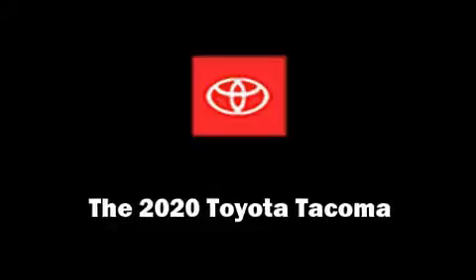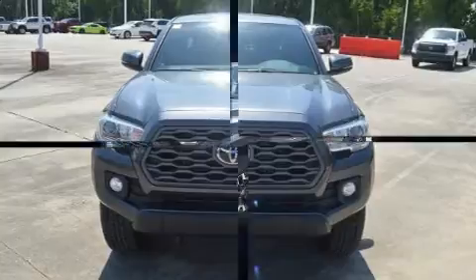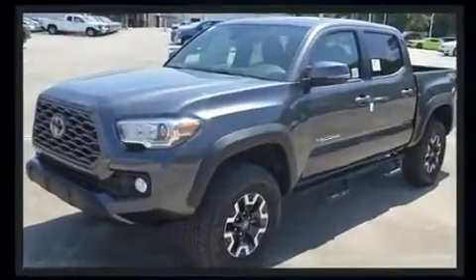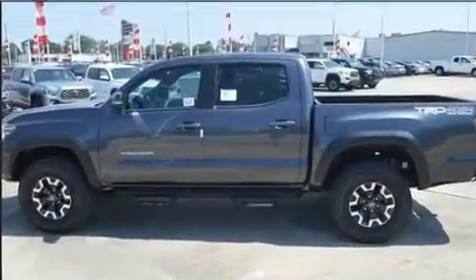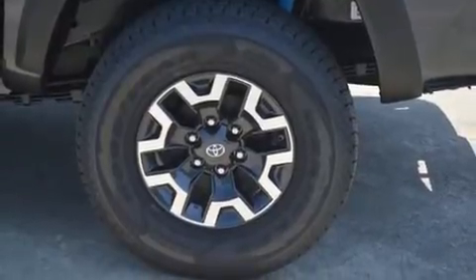Get excited about the 2020 Toyota Tacoma. This four-door, five-passenger truck offers the features and options for which you've been searching. A 3.5-liter V6 engine pairs with a sophisticated six-speed automatic transmission, and for added security, dynamic stability control supplements the drivetrain. Four-wheel drive allows you to go places you've only imagined.